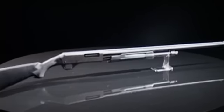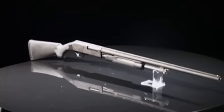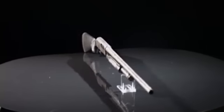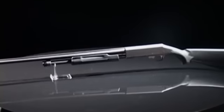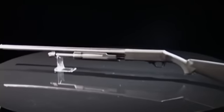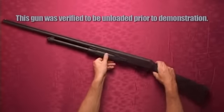Harrington and Richardson began making firearms more than 125 years ago, and the company's shotgun design has changed very little since they started making them in 1893. It's a testament to the design and versatility. H&R shotguns are lightweight, quick pointing, and have very few moving parts to maintain.